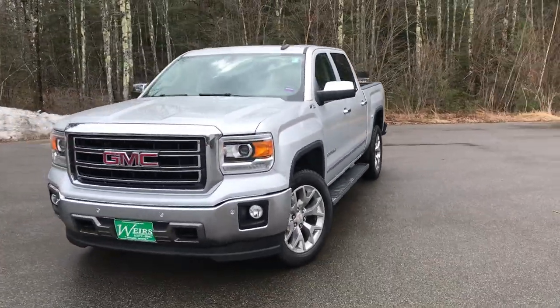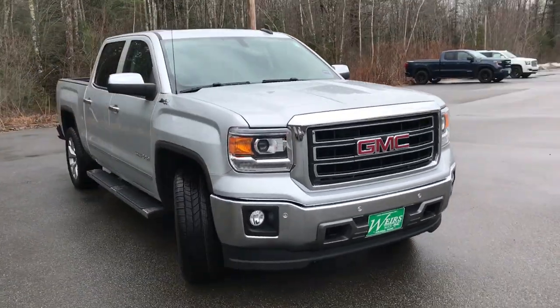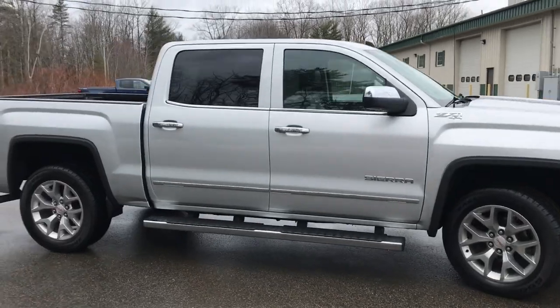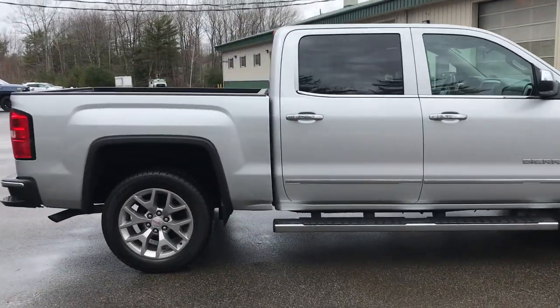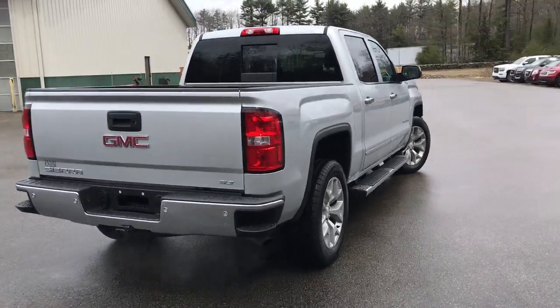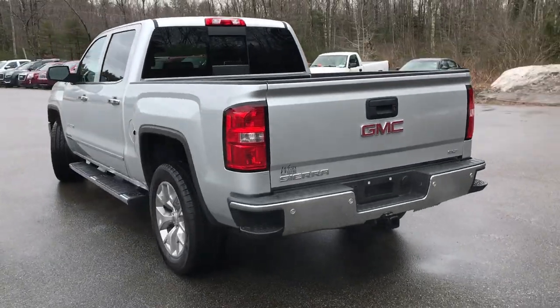Good morning over here at Weir's Buick GMC Route 1 in Rundle, Maine. Let's do a quick walk around video of this 2015 GMC Sierra 1500 SLT crew cab four-wheel drive that we have here at the dealership. This truck's got a 5.3 liter V8 and a little over 30,000 miles on it.